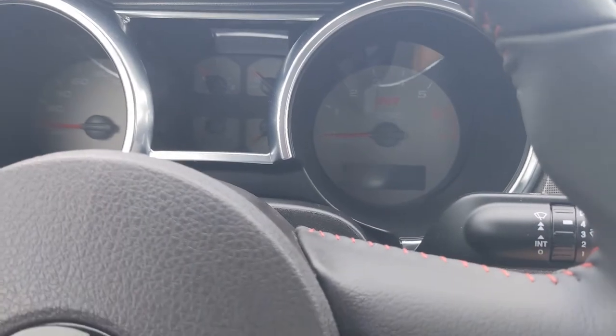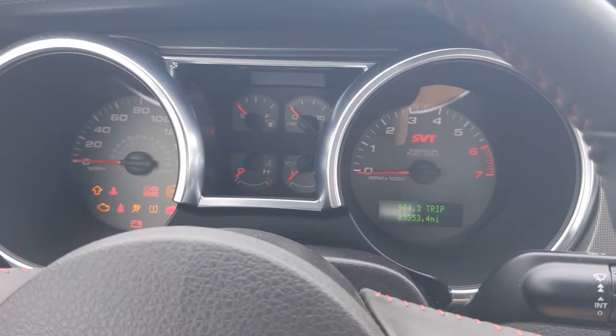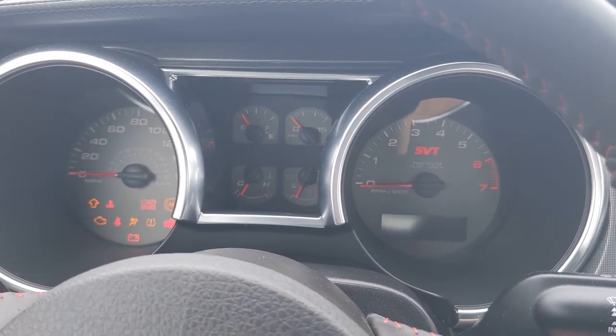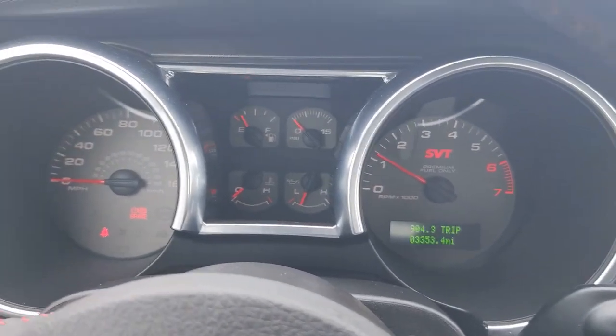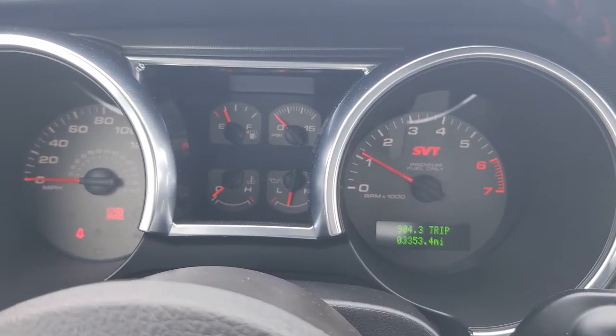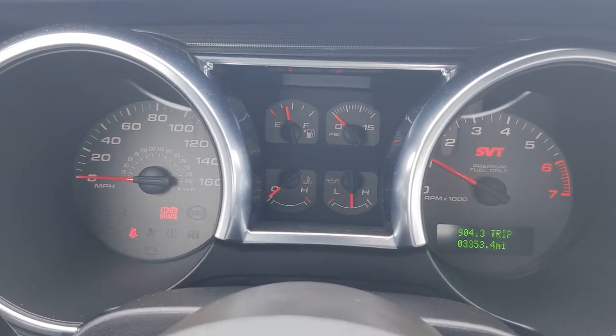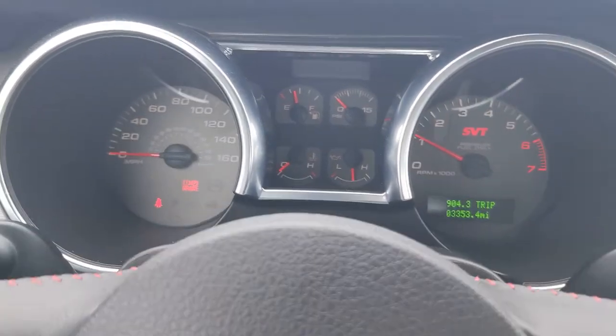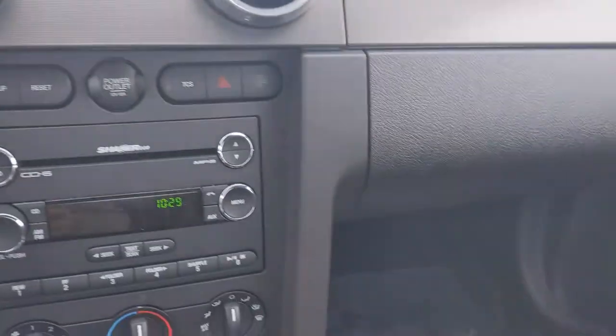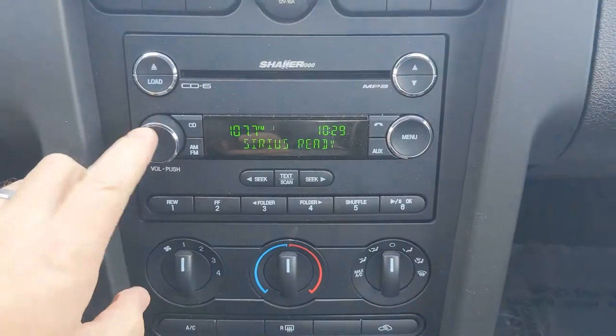We'll get the key out here, Myron, and start it up. 3,353 miles — emergency brake light on, seat belt light on, but other than that everything looks good. I'll turn on the radio for you.